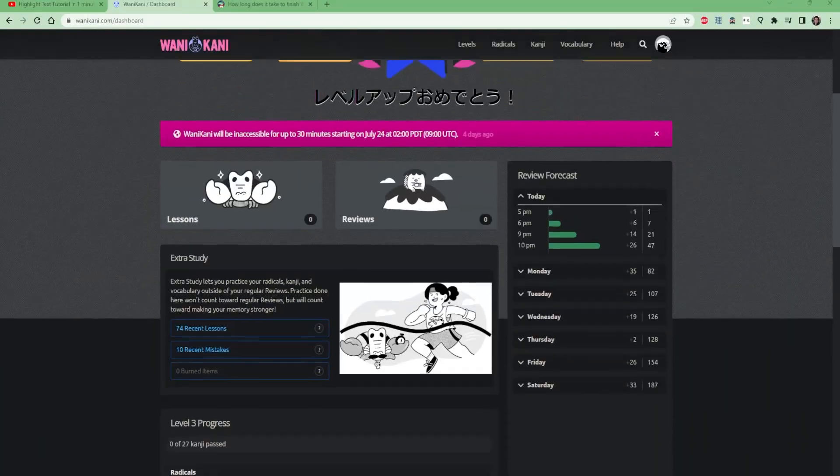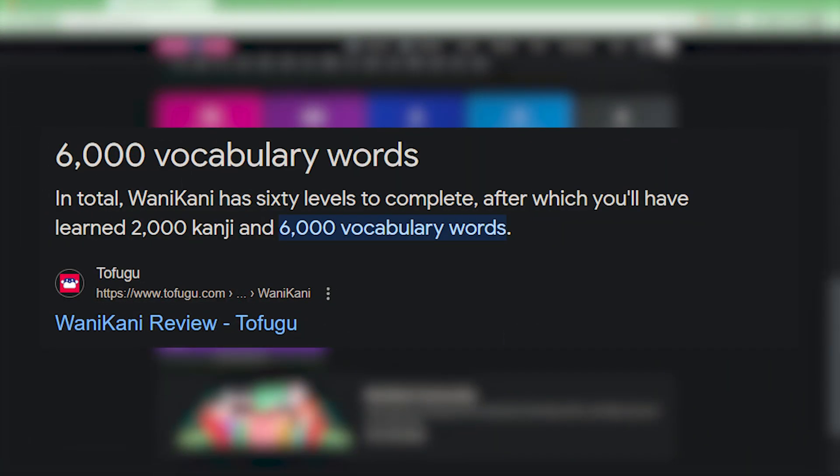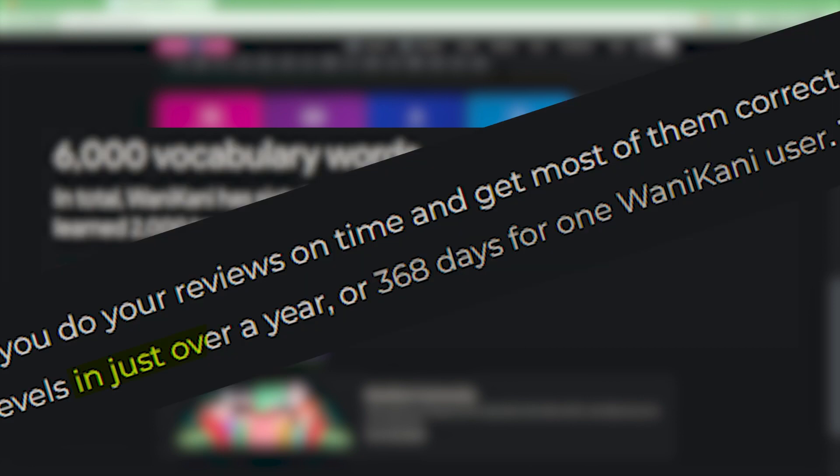I found a website that promises its users 2000 kanji and 6000 vocabulary in as little as just over one year. So if you start now, today, you should be able to read basically any kanji you'll encounter for the rest of your life. If that is your goal, here's what you should do.